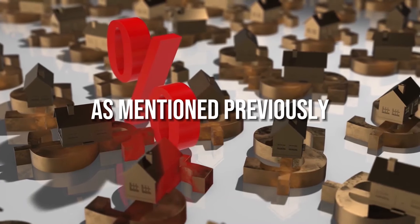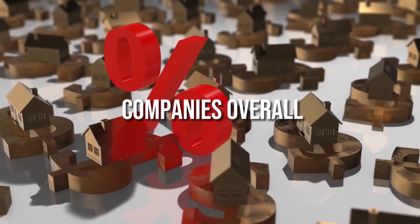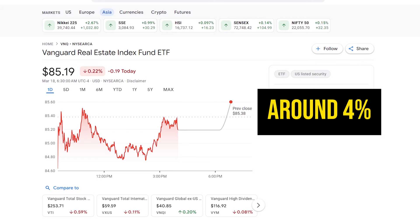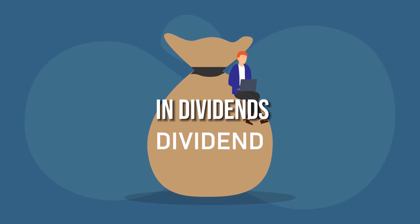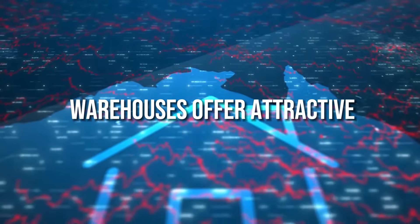The real estate sector is known for having higher-yielding companies overall. The Vanguard Real Estate ETF, VNQ, tracks an index of real estate companies and currently has a yield around 4%. A $10,000 investment in VNQ could generate around $400 per year in dividends. Real estate stocks like data centers, cell towers, and warehouses offer attractive income.